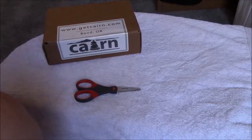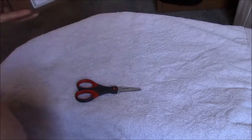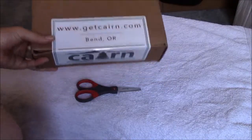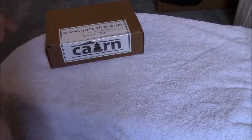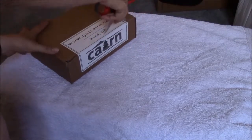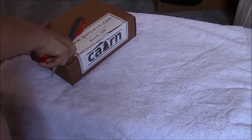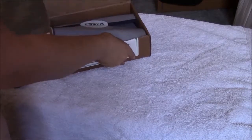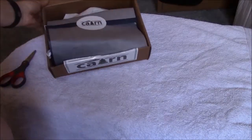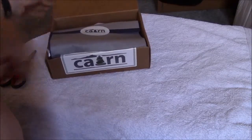Hello everybody. This is my box number two out of the three-month subscription for getkaren.com. Here's the box again and I'm doing another unboxing. It comes with gray and blue tissue paper like the previous one did.